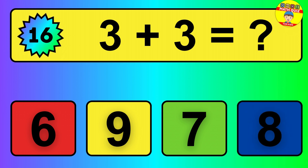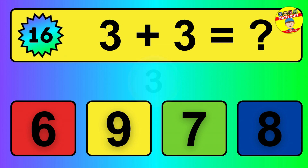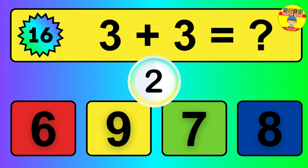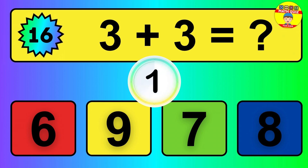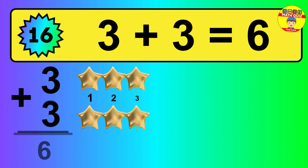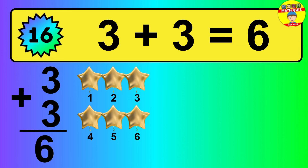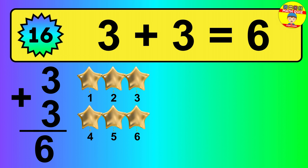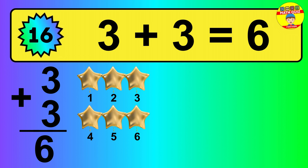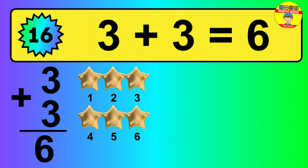Question 16. 3 plus 3 equals what? So the answer is 3 plus 3 is 6. Let's count it: 1, 2, 3, 4, 5, 6.